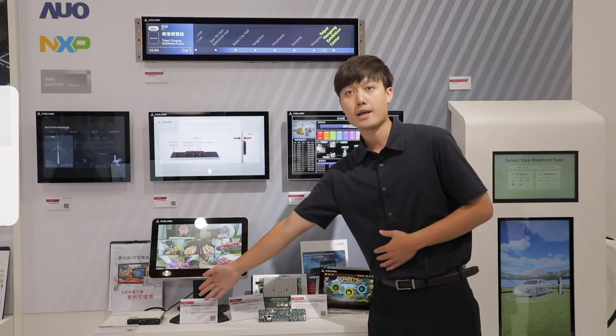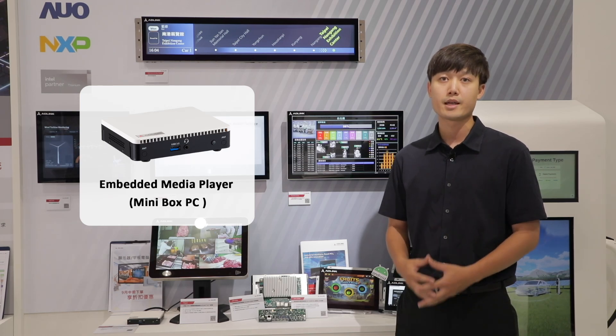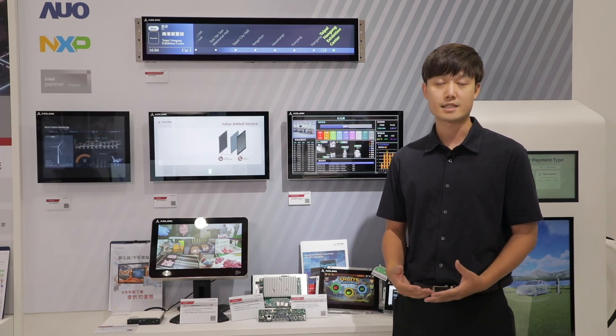This embedded media player at the edge helps you increase overall work efficiency with a space-wise design.